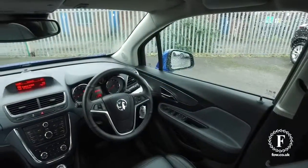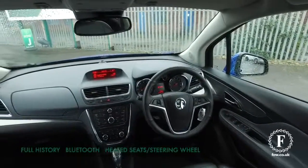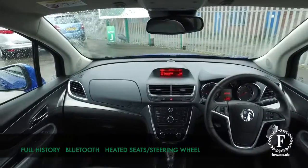This has a 1.4 petrol engine autobox, so early 40s MPG combined.